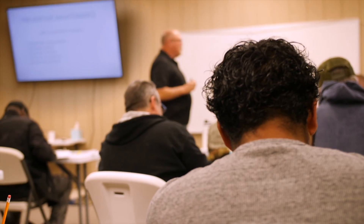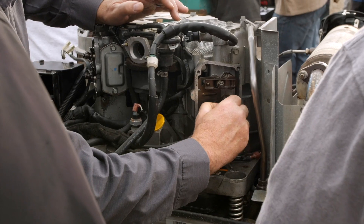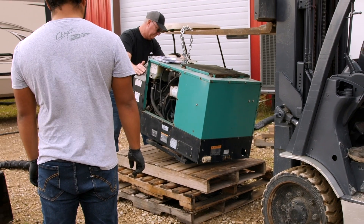Through this class, we will take all the mystery away, and at the end, you will be able to repair 80% of the issues you have with your generator.